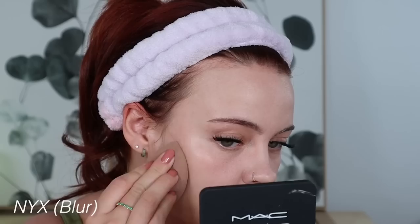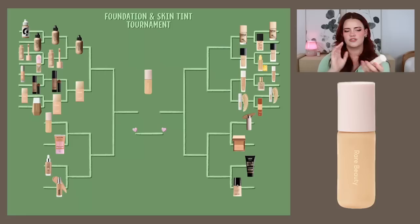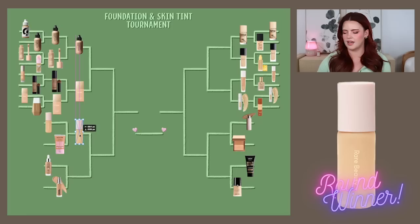We've got the Rare Beauty Positive Light Tinted Moisturizer versus the NYX Bare With Me Blurring Skin Tint. Both offer a blurred look with a little sheen. I haven't had the best experience with the NYX — it usually highlights dry areas and picks up on texture — though it looked really good the day I swatched everything on bare skin. I need to give it more of a shot, but I have more history with the Rare Beauty. I wore it so much last summer; it has SPF, a nice smoothing and glowing effect, and just makes your skin look healthier. Rare Beauty is moving on.